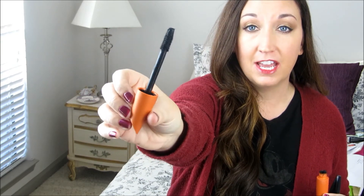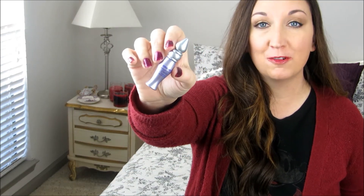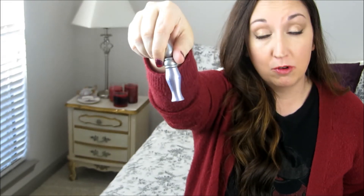Next up, I have one that I have repurchased and will continue to repurchase — it's the CoverGirl Lash Blast in the traditional orange wand. I love the formula, I love the way it looks on me and I'm wearing it today. I also have a sample of Urban Decay Primer Potion. I love this. I've never purchased it — I've gotten it with different palettes or from Ipsy — but I would repurchase it.